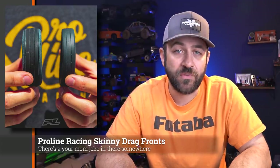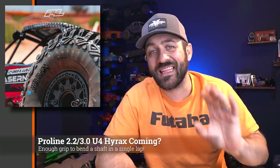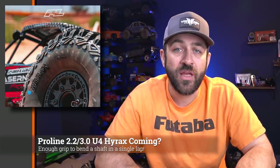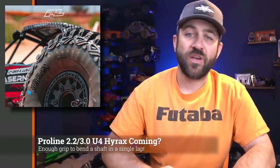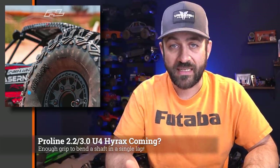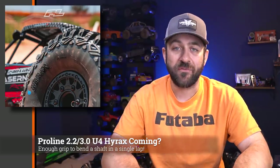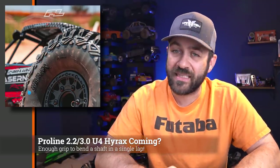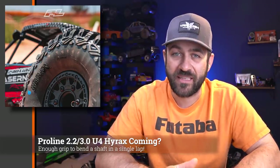Also teased from Proline this week was what appears to be a 2.2/3.0 Hyrax. This was shown on the Laser Nut vehicle mounted onto Proline's RAID wheels, which are 2.2/3.0 wheels. So having a 2.2/3.0 version of the very popular 2.2 and 1.9 tire is a perfect fit for that low-C. We don't have full information on this yet, but I assume we'll see it in the next week or two, as Proline usually doesn't put teasers too far out in advance.